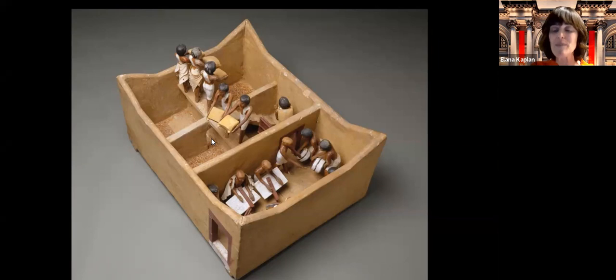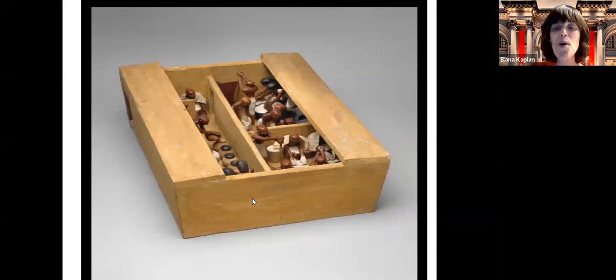Yosef kept track of the grain because they had to store it for the seven years of plenty so they would have grain for the seven years of famine. So now let's see what they made out of this grain. Here they're making the grain into bread on the right side, and on the left they're putting grain in jugs and adding water to it. When you mix fermented grain with water you get beer. Beer actually was not an alcoholic drink in ancient Egypt — it was a regular drink. Here we see Meket Ray's bakery and his brewery.